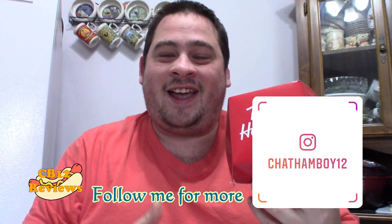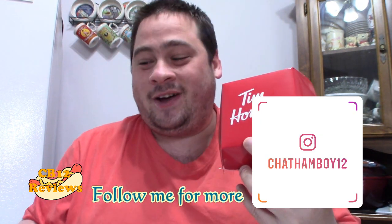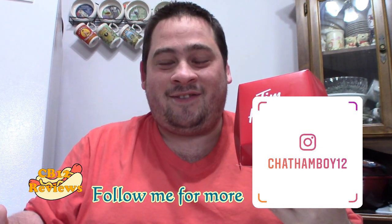Today we are checking out the all-new — it's May 27th — Tim Horton's Fruit Loops donut. They finally released it in Ontario, and in Chatham anyways. I'm not sure if you guys are able to pick this up in your area, but I'm going to show you guys what this looks like.